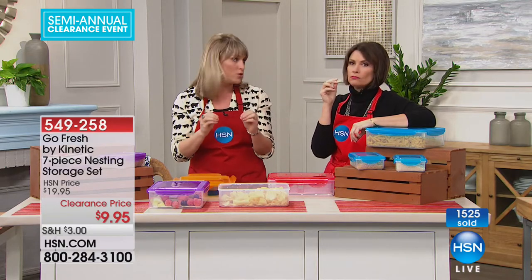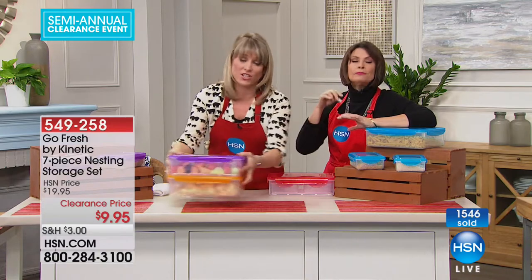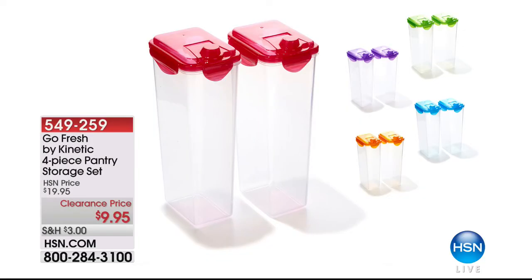The customer reviews are huge on this. We have a thousand of you trying to get through for these — people are buying two, three, four sets. As soon as you hit that $75 threshold, the shipping and handling is free, so that's why you want to stock up.